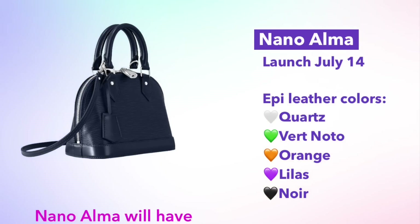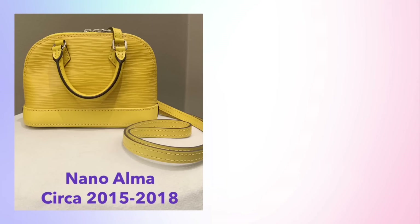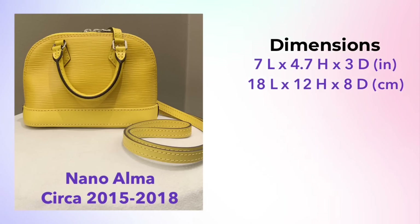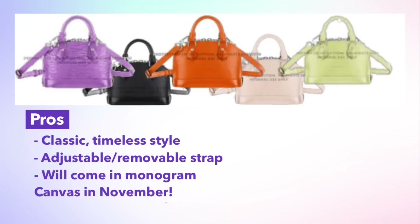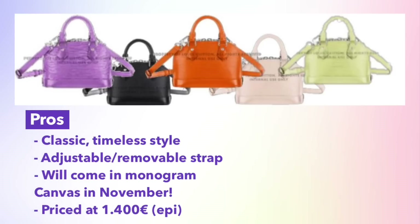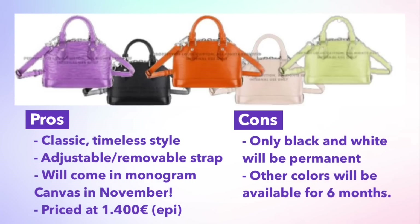Moving on to the Alma — we have a classic style being released in a new size. The Alma will be launching on July 14th in the new Nano size in five different colors. The Nano size was available in the mid-2010s and is being relaunched with an adjustable and removable strap. The colors are purple, orange, and green, as well as the two permanent colors, black and white. This bag will be priced at €1,400. It's also scheduled to release in monogram canvas in November.